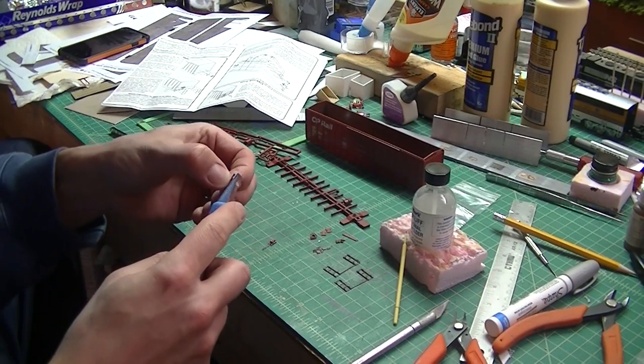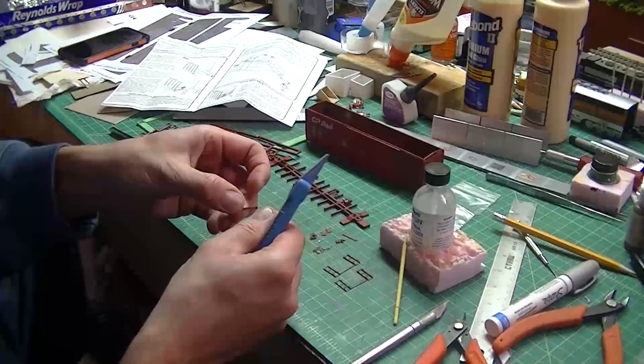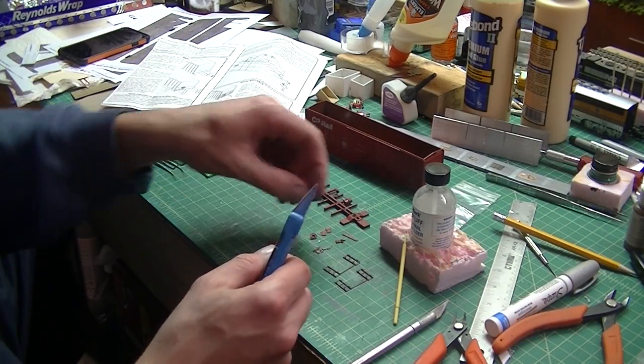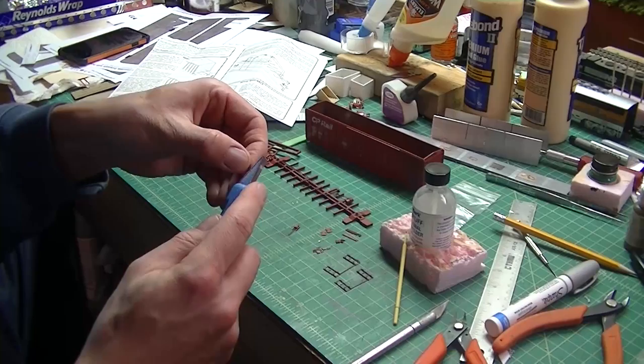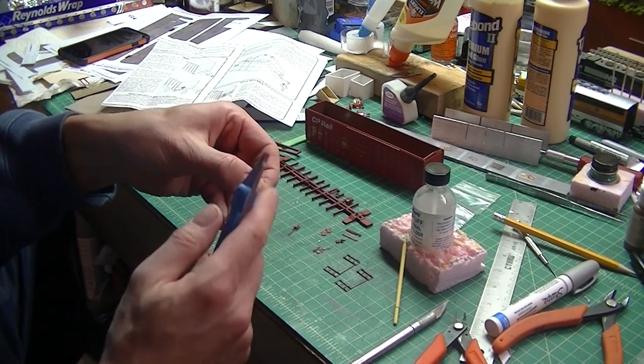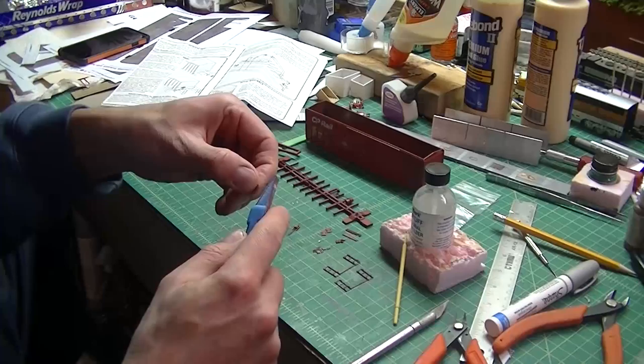One of the keys to making a good kit is filing off any rough edges from cutting the parts away from the sprues. Here I'm trimming the walkway boards and the brake wheel itself, just to get rid of the flash and rough areas. If you've got the right paint color, you can come back later and touch up any marring you might have done.